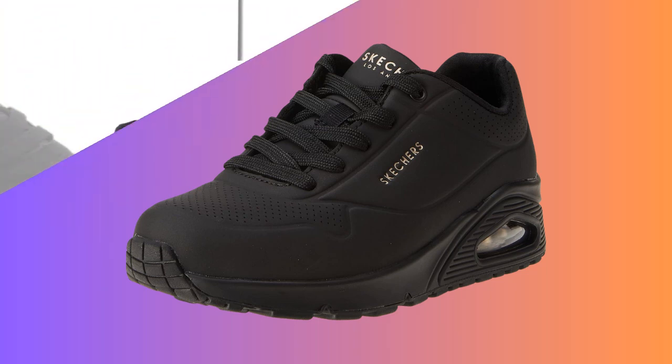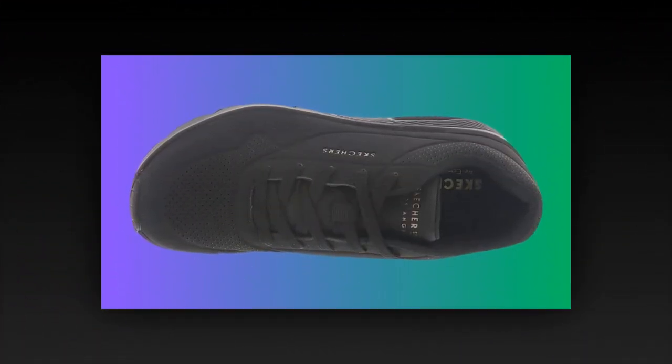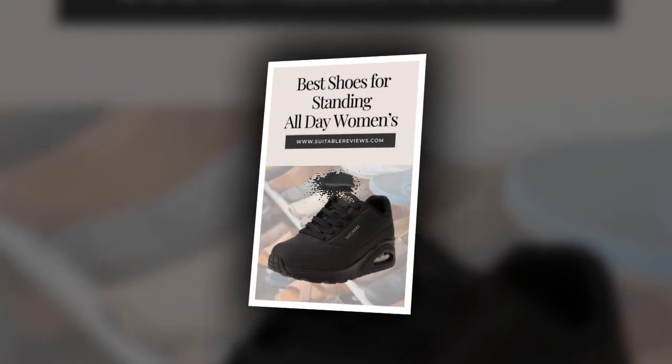Of course, no product is perfect. Some users have reported slight discomfort after extended use. For example, one reviewer mentioned feeling a burning sensation in the front portion of their feet after a long day at work. This could be due to the need to break them in, or the fact that some might need additional insoles for extra support — something to keep in mind if you have specific foot conditions.